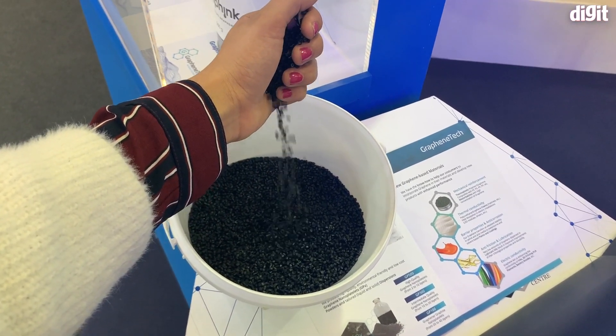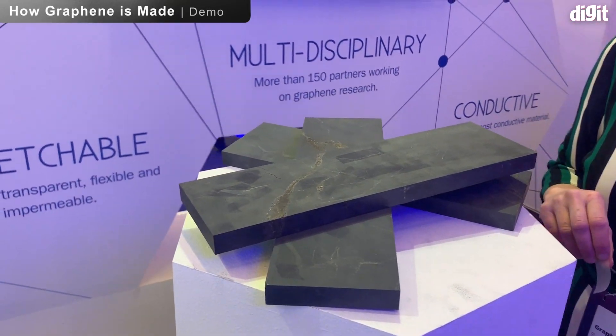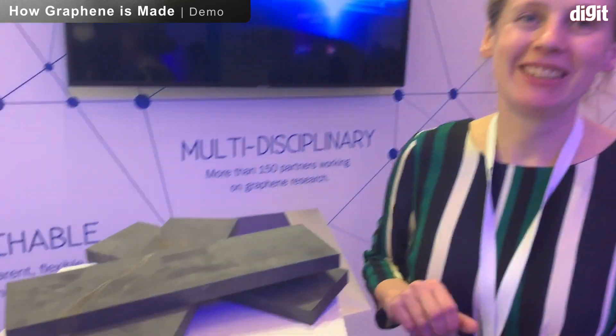Hi guys, welcome to digit.in. What you're seeing in front of you is a block of graphene stone, and what we're going to do is make some graphene out of it. So tell us a little bit more about graphene, its use cases, and make some graphene for us.